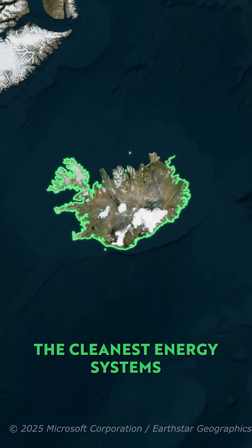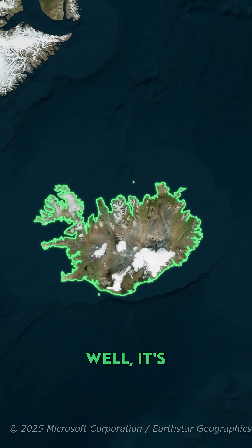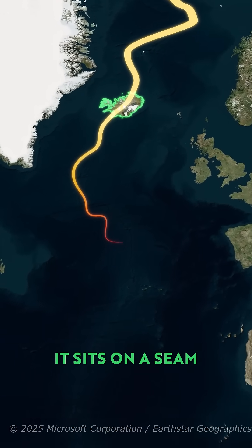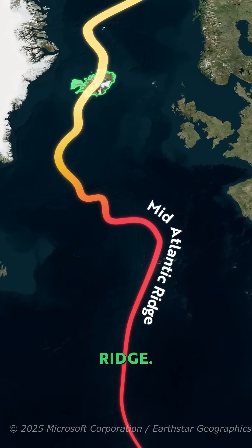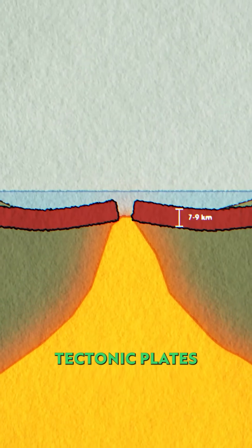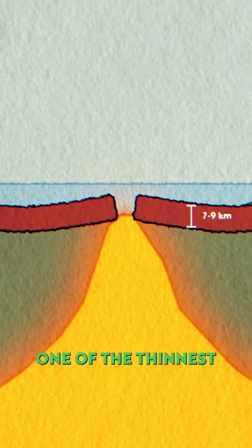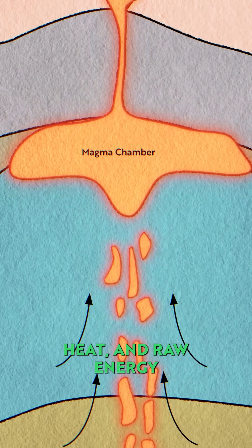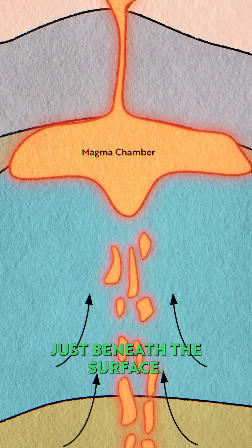How does Iceland have one of the cleanest energy systems on Earth? Well, it's all to do with Iceland's rather unique position. It sits on a seam in the planet called the Mid-Atlantic Ridge. Here, two tectonic plates are pulling apart, making it one of the thinnest parts of Earth's crust. This means magma, heat and raw energy are bubbling just beneath the surface.